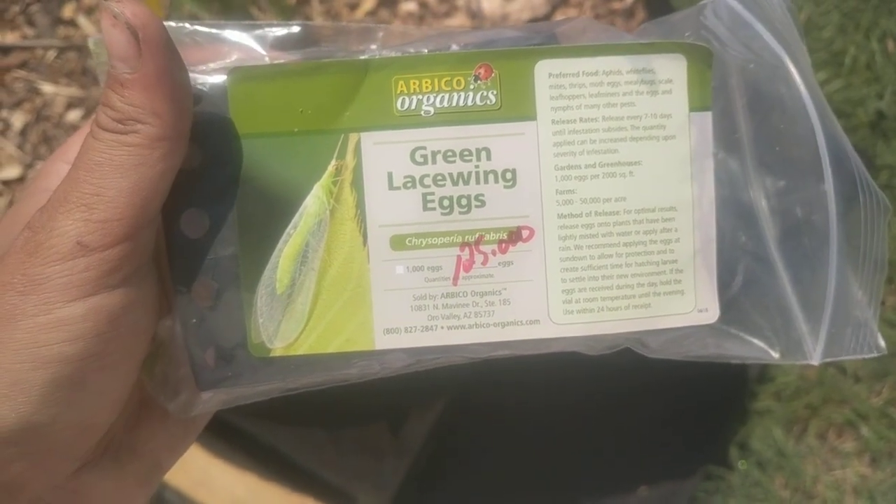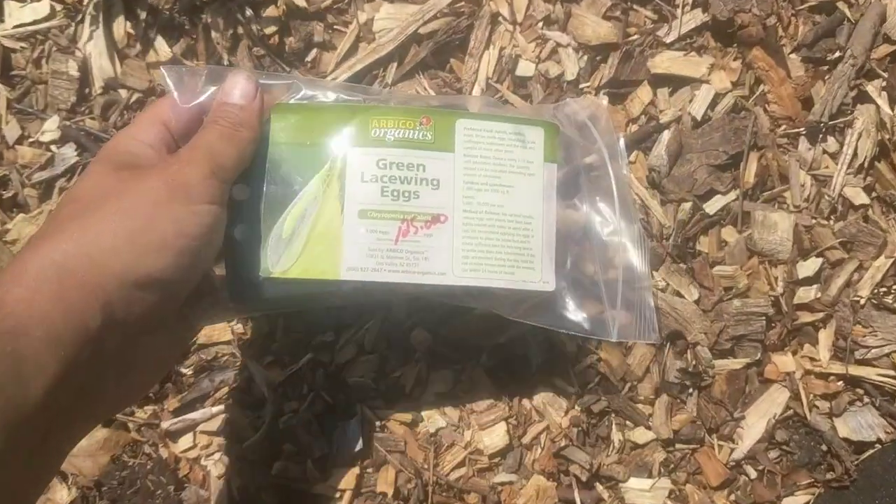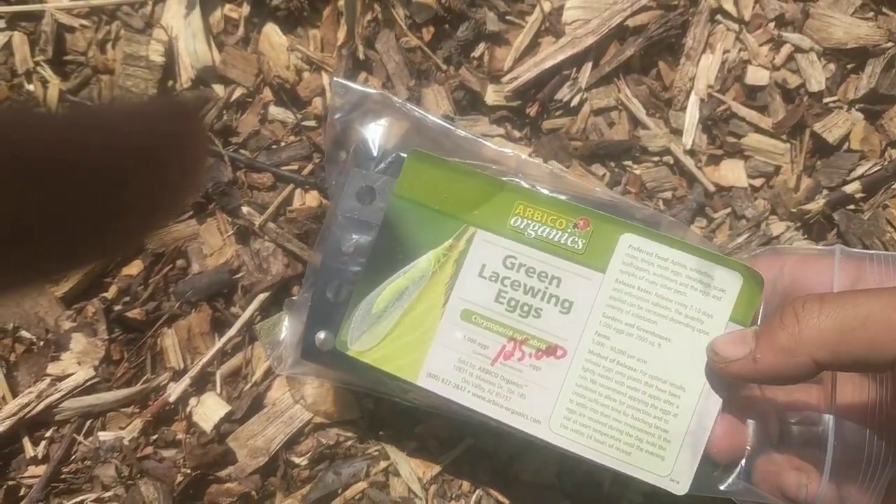Hey guys, today we're going to talk about green lacewing eggs. These guys are a great generalist predator. They'll fly around and eat quite a few different things — aphids, white flies, mites, thrips, moths, all kinds of stuff.